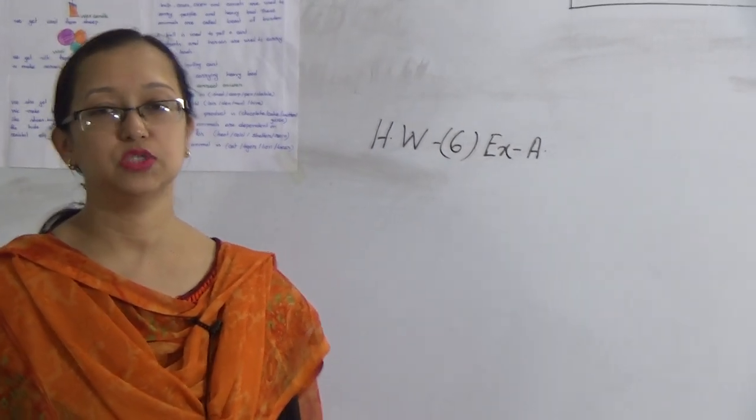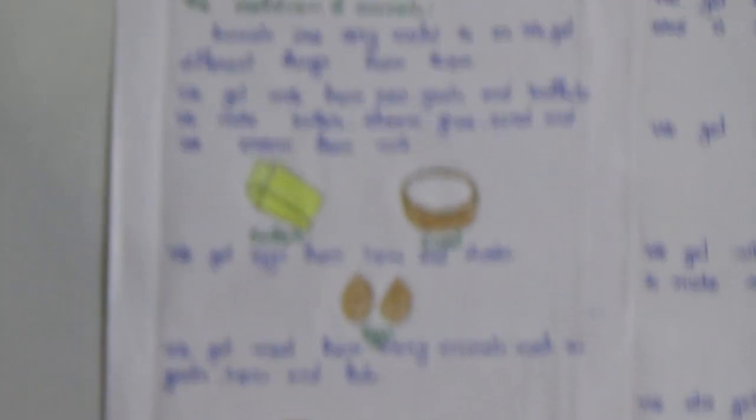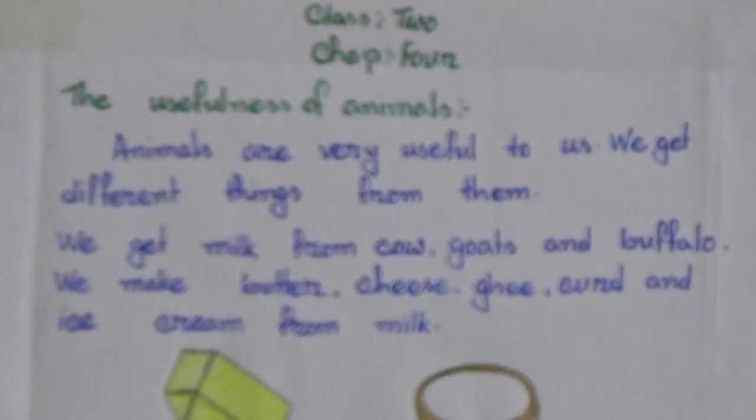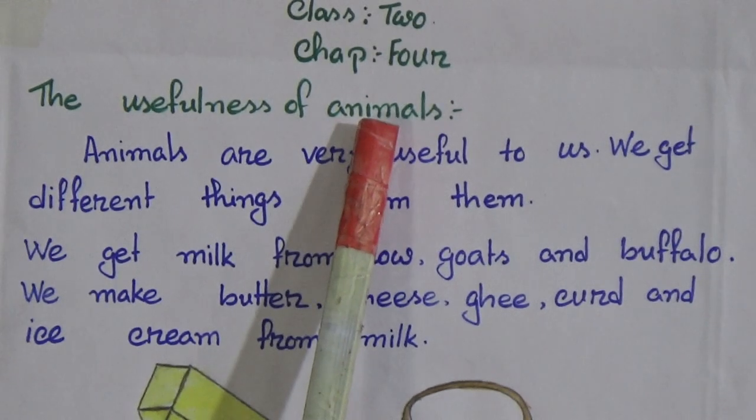Now let's go to our class. Our today's topic is Chapter 4. In Chapter 4, we will discuss the usefulness of animals. Now, the usefulness of animals.